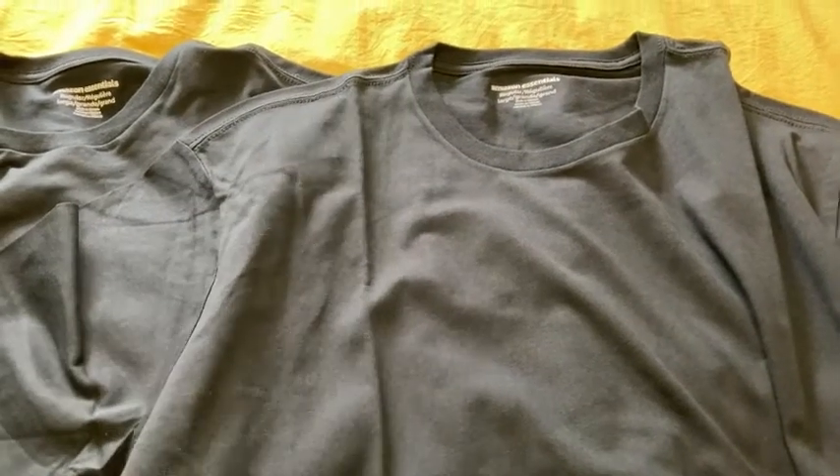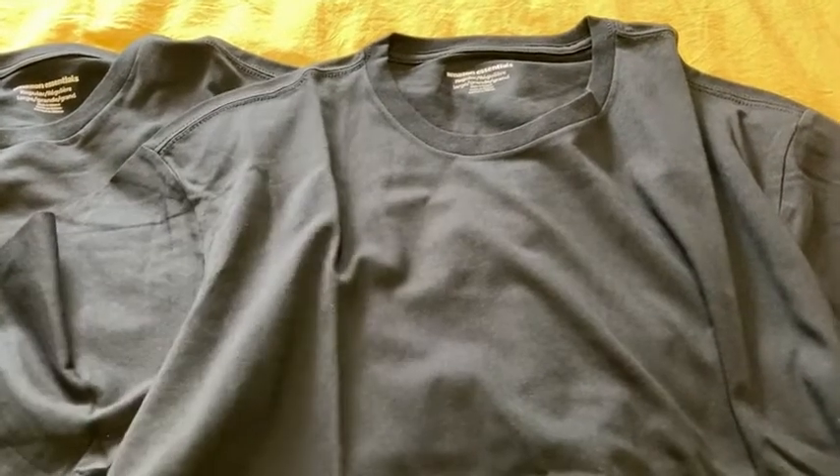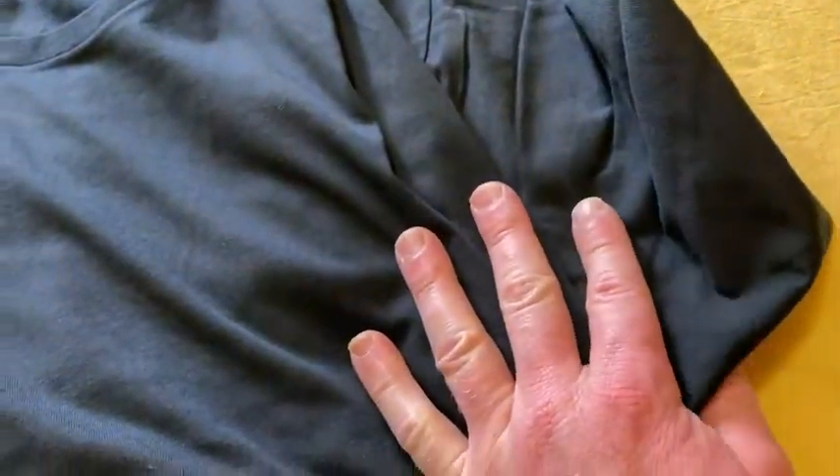These are good shirts for everyday use. I got these so I can wear them around the house, to the store, outside. I picked this color because if it gets dirty, it's harder to see the stains. So yeah, I didn't buy white ones. No way.